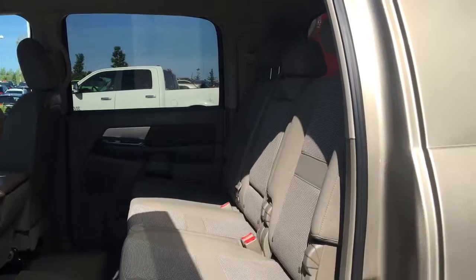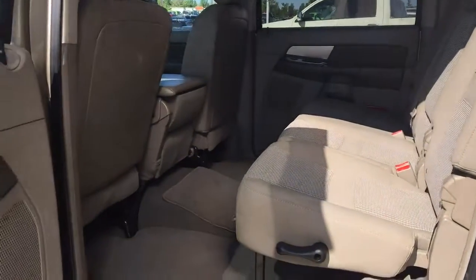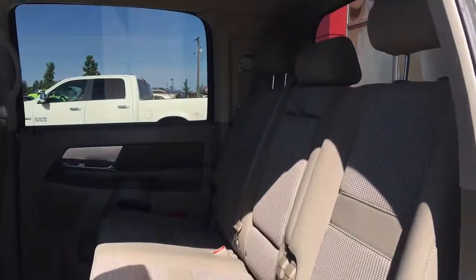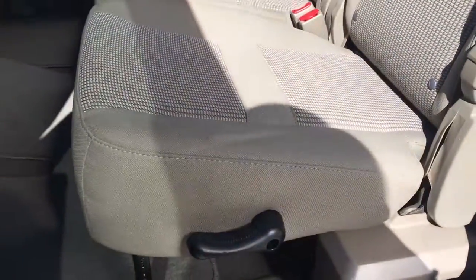So she is an extended cab, so she has tons and tons of room. You have that nice cloth seating throughout and carpet floor mats. Now these seats do recline a little bit, just using the lever here on the side of the seat.